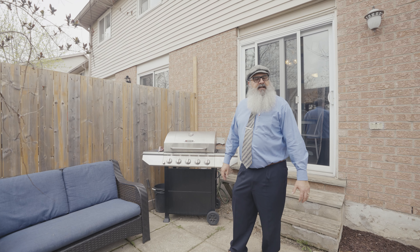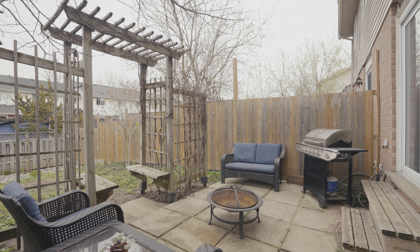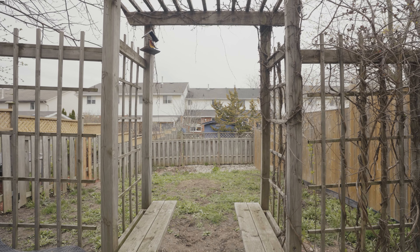The backyard is fenced, has this patio area, and is a private place to relax, garden, or have a barbecue.